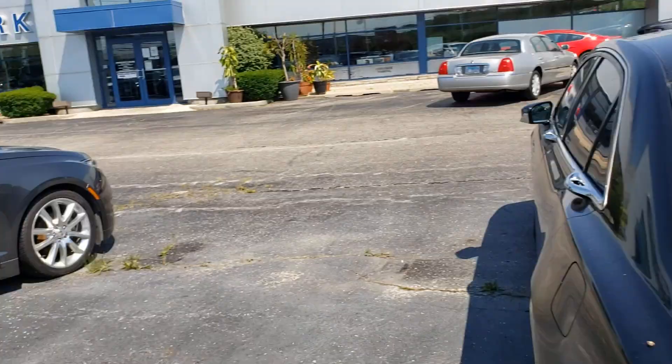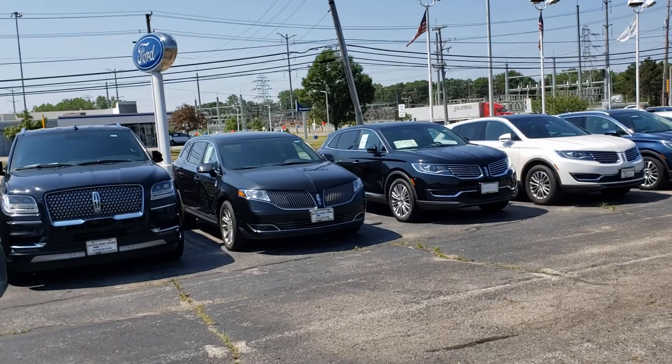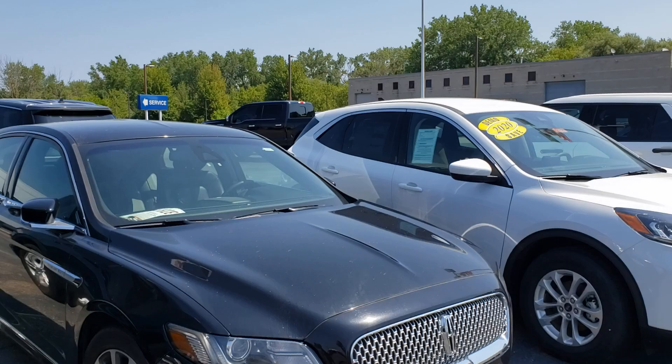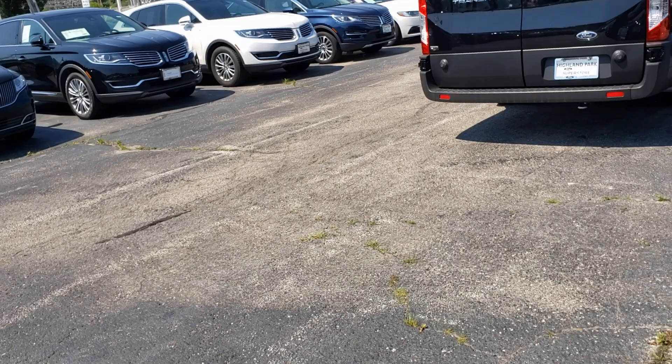Unfortunately these are all locked, but they have a lot of other cool vehicles and my goal today is to spend some time just walking around and see what interesting things I can find. It's very rare these days that I go to a dealership and they actually have sedans. In this case they have a bunch of Continentals here which are all locked, unfortunately.